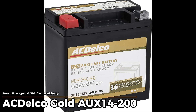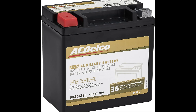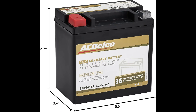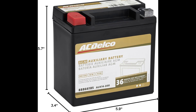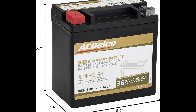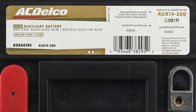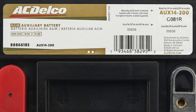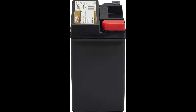ACDelco Gold AUX14200 – Best Budget AGM Car Battery. If you need a battery that doesn't break the bank but still gets the job done, this one fits that bill pretty well. It's much smaller than some of the others we're looking at, which makes it a perfect fit for certain GM vehicles or setups where space is tight. With 200 cold cranking amps, it won't win any awards for brute strength, but it's enough to handle everyday starts without drama. What stands out is how it handles bumps and shakes, thanks to its AGM design. It's sealed and built to resist vibration, so it won't leak or dry out.